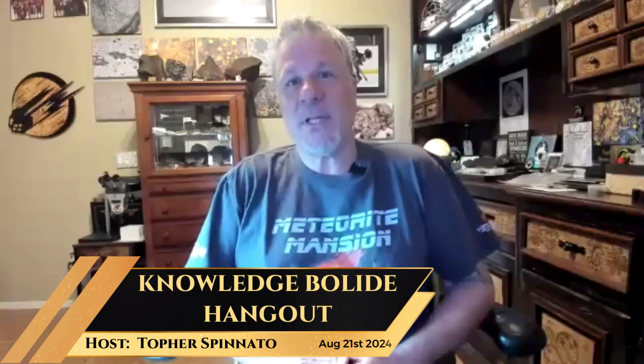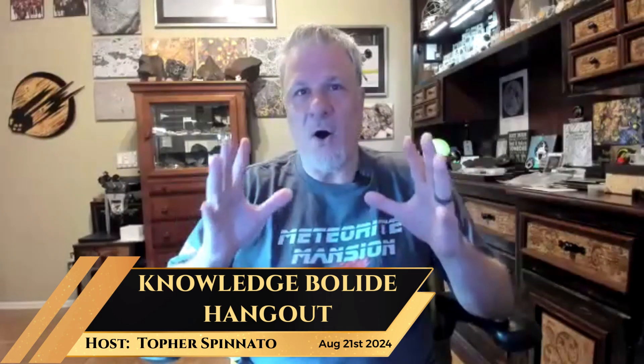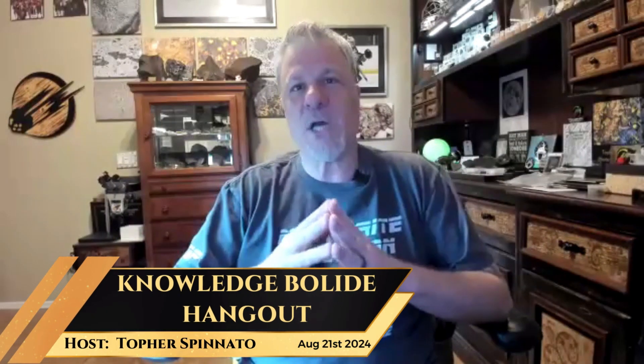Hello everyone and welcome — it is Wednesday, the Knowledge Bolt Light crew has assembled. We're going to do a little show and tell tonight. We have a short video on howardites. Howardites are the rarest of the HEDs; the HEDs come from asteroid Vesta. We're going to look at some howardite examples: a historic one, a brand new one, and Dave Pinsky has something howardite-related.